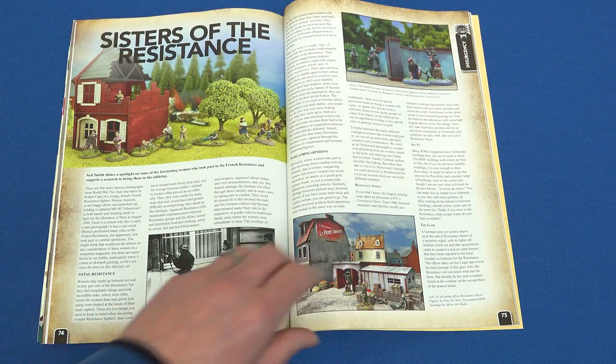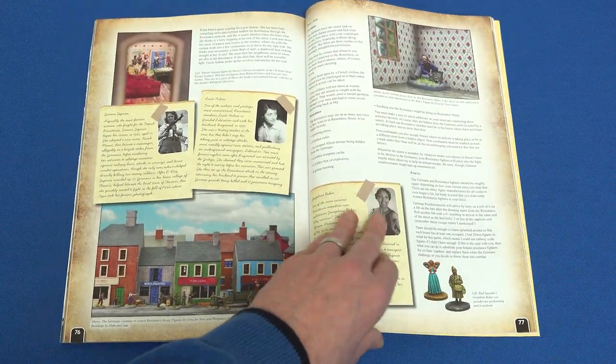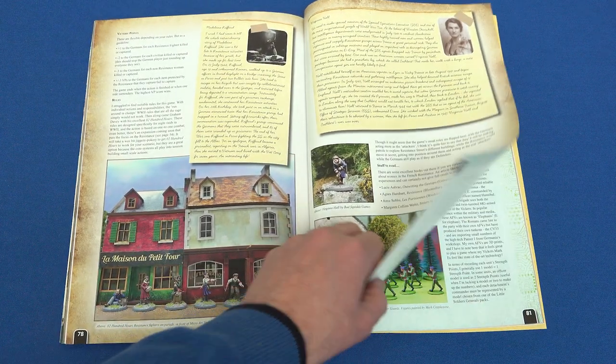In the last of our theme articles, Neil Smith shines a spotlight on some of the fascinating women of the World War II French Resistance, and provides female-heavy gaming scenarios.